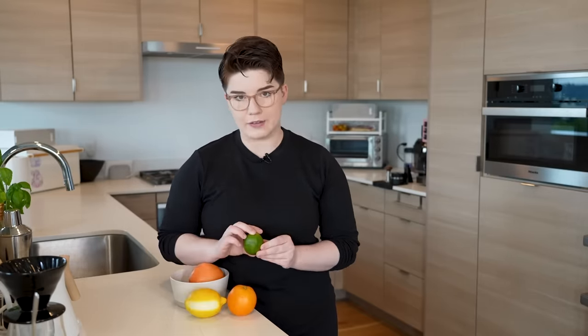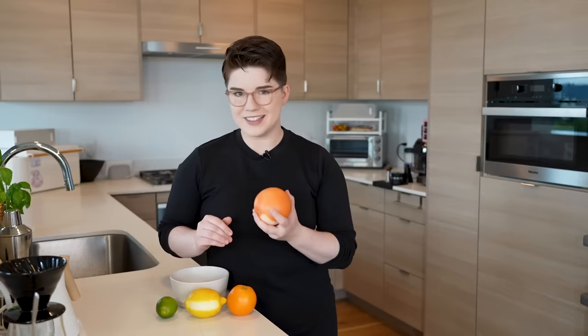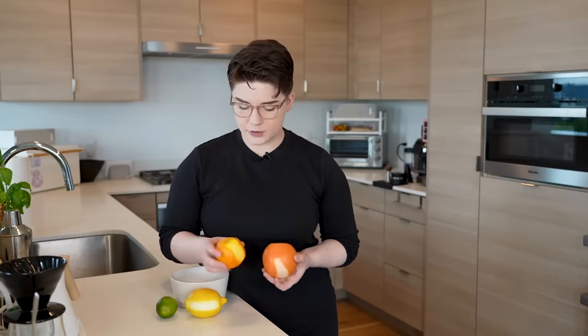We have a pretty classic navel orange right here. I've got a lemon, I have a lime, and I also have a grapefruit — the bane of my existence. You'll notice that most of these have chunks taken out of them already, and that's because I've already prepped some peels off to the side.